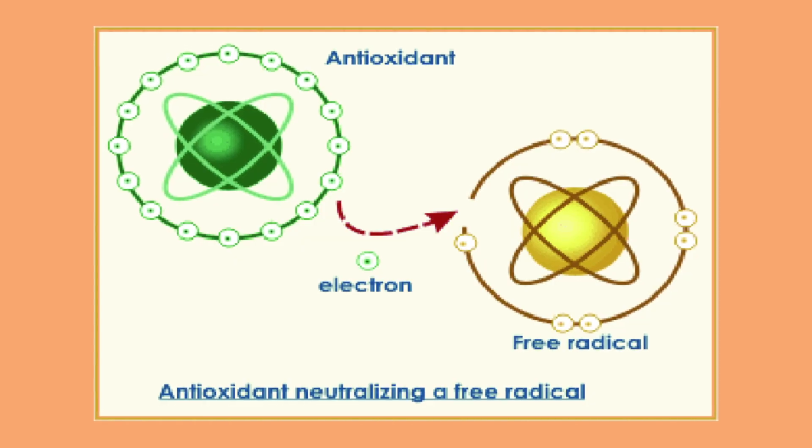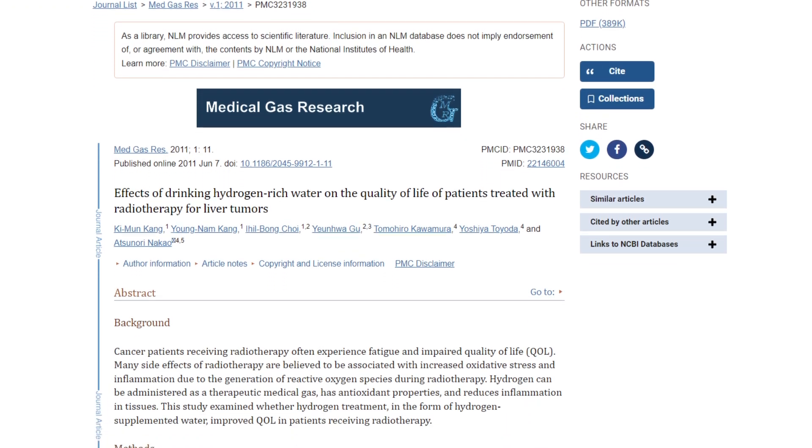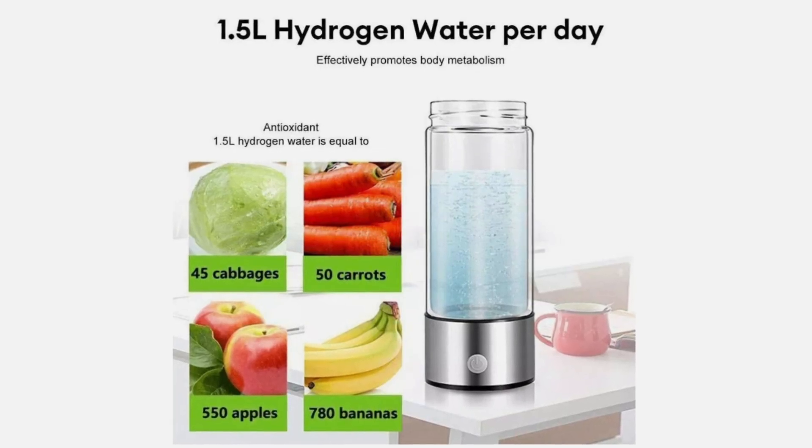The other interesting thing about the hydrogen molecule is that it's so small it can travel anywhere in the body that water can go, and it can even cross the blood-brain barrier, meaning you get an antioxidant effect directly to your brain. One 2011 study showed that giving hydrogenated water significantly improved quality of life and reduced oxidative stress. Some bottles on Amazon claim the same antioxidants as 550 apples or 500 cabbages — though I'm not quite sure about those claims.